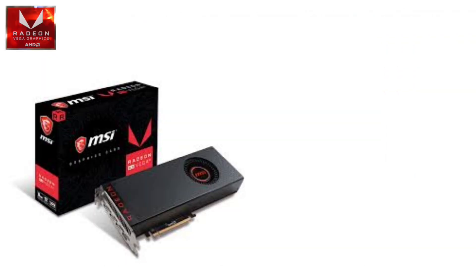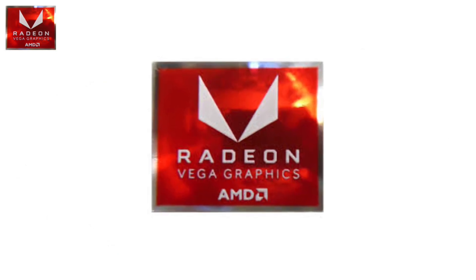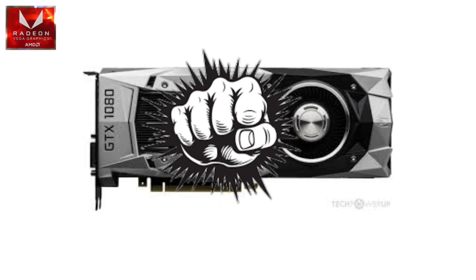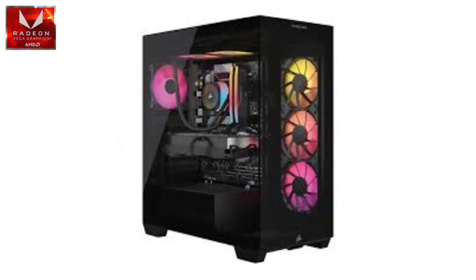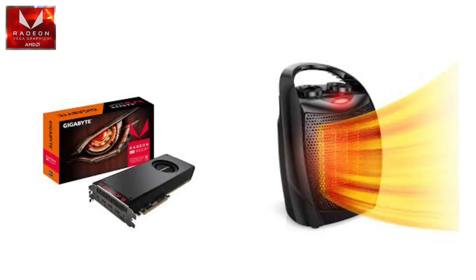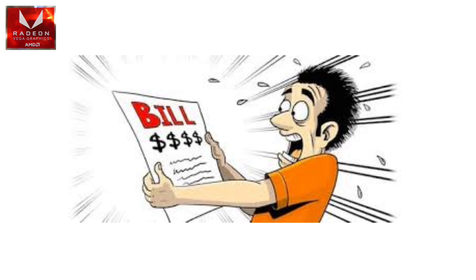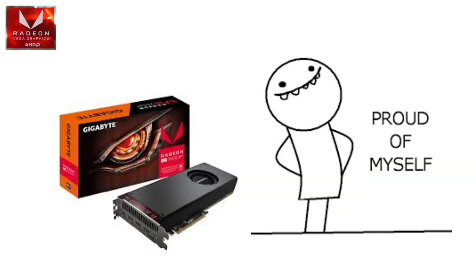RX Vega series. Then came the RX Vega 56 and Vega 64. These cards were AMD's attempt to punch NVIDIA's GTX 1080 in the face. Performance-wise, not bad at all. The problem? They ran hot — like, your PC case is now a space heater hot. Owning a Vega card meant free heating in the winter but also higher electricity bills. Still, Vega proved AMD wasn't afraid to step into the high-end fight.